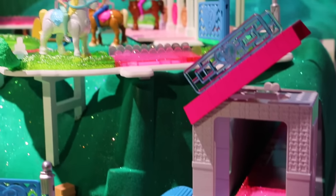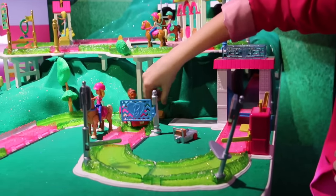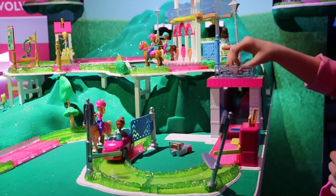We have five different play sets set up here. This is our post office right here. All of the play sets come with tracking as well as a doll and a vehicle or a doll and pony.